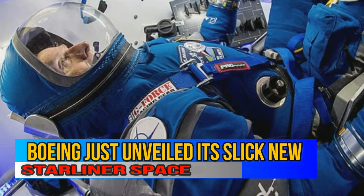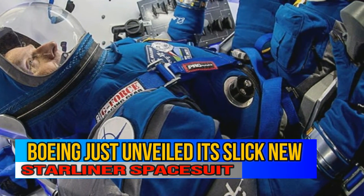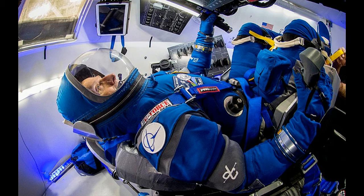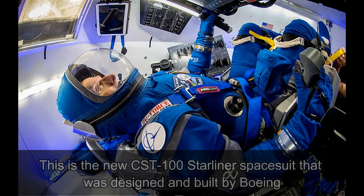Boeing just unveiled its slick new Starliner spacesuit. NASA isn't thrilled about having to pay Russia billions of dollars to launch U.S. astronauts on Russian rockets inside of Russian spacesuits. But that's the current spaceflight pickle the space agency finds itself in — there's really no other option, unless you're China.